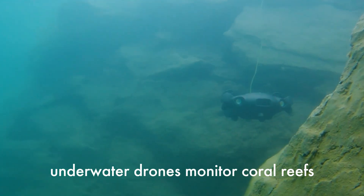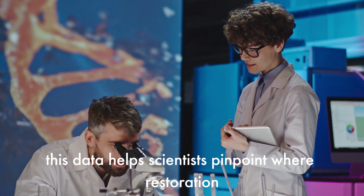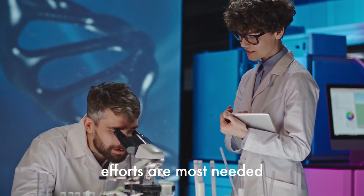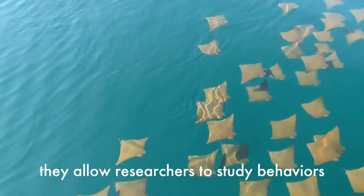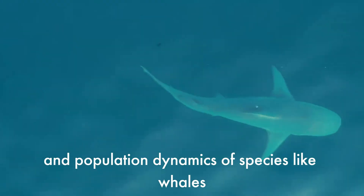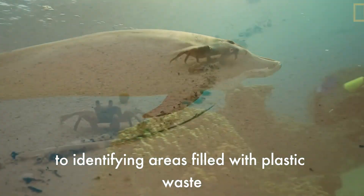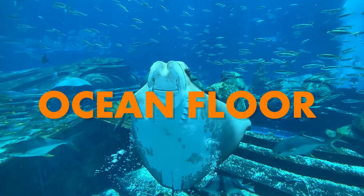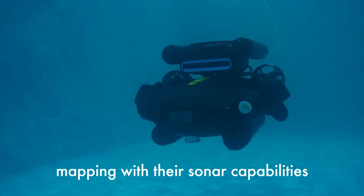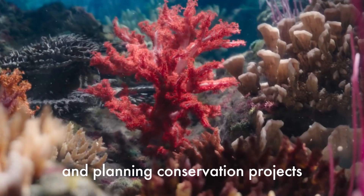Here are some key ways these drones are helping. First, coral reef restoration: underwater drones monitor coral reefs, identifying areas affected by bleaching or damage, and this data helps scientists pinpoint where restoration efforts are most needed. Second, marine wildlife observation: drones capture stunning footage of marine life without disturbing natural habitats, allowing researchers to study behaviors, migration patterns, and population dynamics of species like whales, sharks, and sea turtles. Third, pollution detection: from tracking oil spills to identifying areas filled with plastic waste, drones provide real-time data to guide cleanup operations. Fourth, ocean floor mapping: with their sonar capabilities, underwater drones create detailed maps of the ocean floor, crucial for understanding marine geology and planning conservation projects.